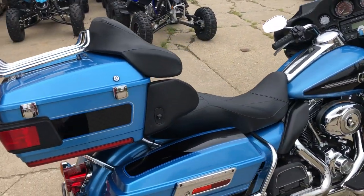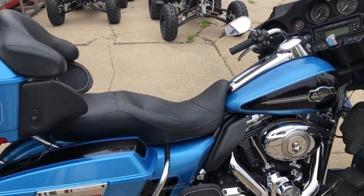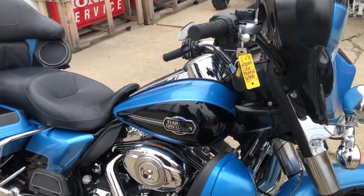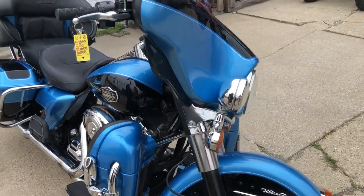Just serviced here at the dealership. Inspected. All the fluids have been changed. You can turn up the tunes and hit the open road on this one. Everything works as it should. This one runs strong. Don't miss it guys. Give us a call. We'll get it done.